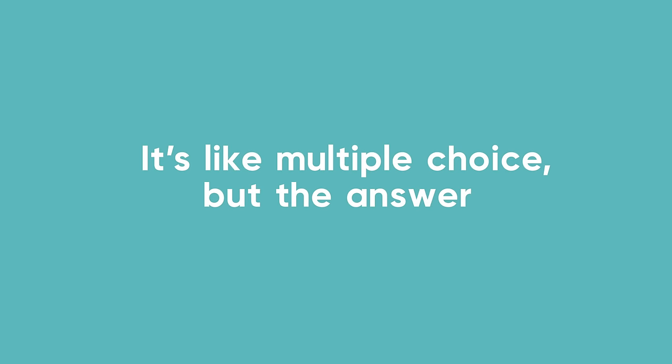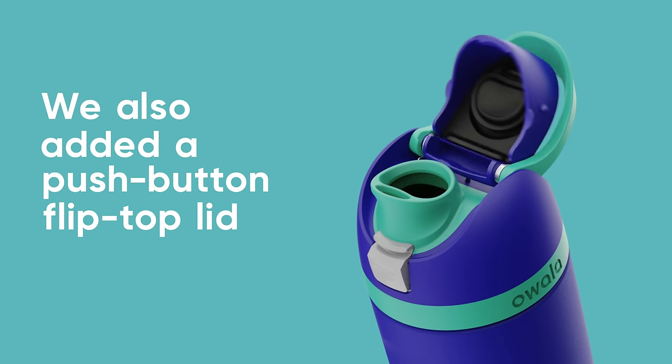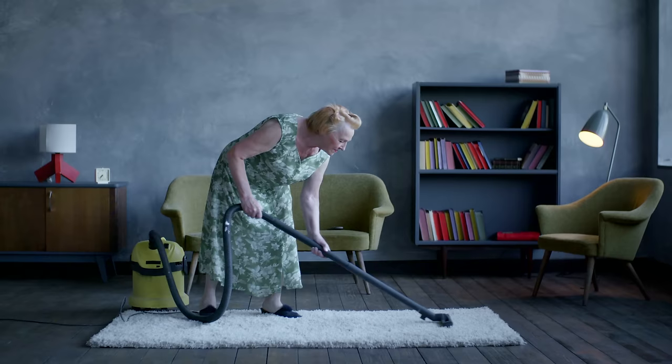It's like multiple choice, but the answer is always right. We also added a push-button flip-top lid that completely covers the spout, so it stays nice and clean. Take that, germs!